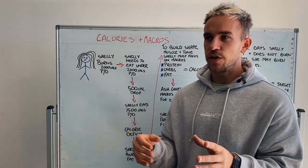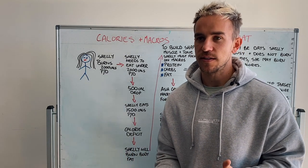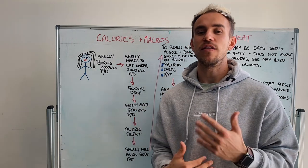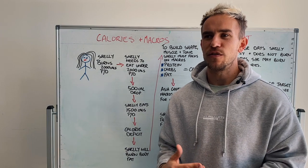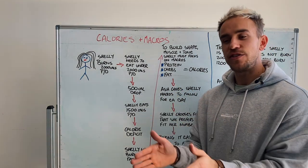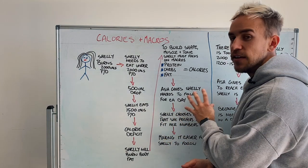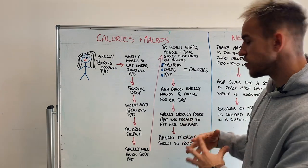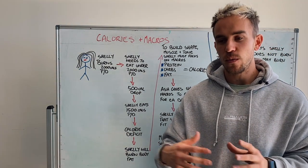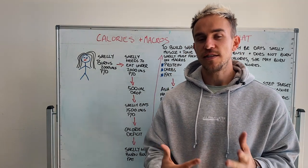If I was to give her a meal plan, she may not like the foods, she's not going to learn and have a better understanding of how the nutritional side of things work, and she's not going to get any more independent. She's not actually learning. I want you girls to learn and understand exactly why certain things are working or why they're not working. You're going to find out that there are certain foods that are really high in calories that may not be good for your goals. I give Shelly the flexibility to choose the foods she wants to eat based on what she likes, but she has a limit of putting those foods into her daily numbers. This makes it easier for her to follow, and if we are consistently following this, we're going to get better results. This is called flexible dieting.